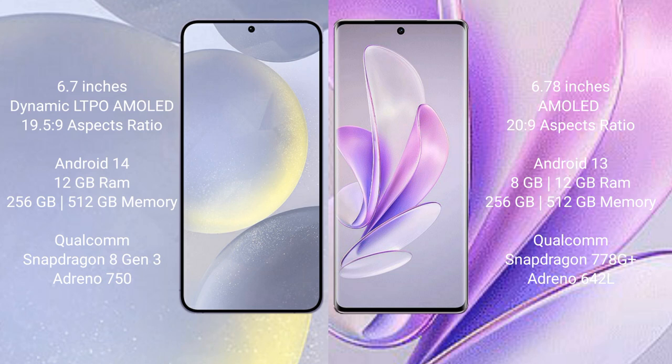Samsung Galaxy S24 Plus comes with 12GB RAM and 256GB or 512GB internal storage, powered by the Qualcomm Snapdragon 8 Gen 3 processor with Adreno 950 GPU. Vivo A17 comes with 8GB or 12GB RAM and 256GB or 512GB internal storage, powered by the Qualcomm Snapdragon 778G Plus processor with Adreno 642L GPU.